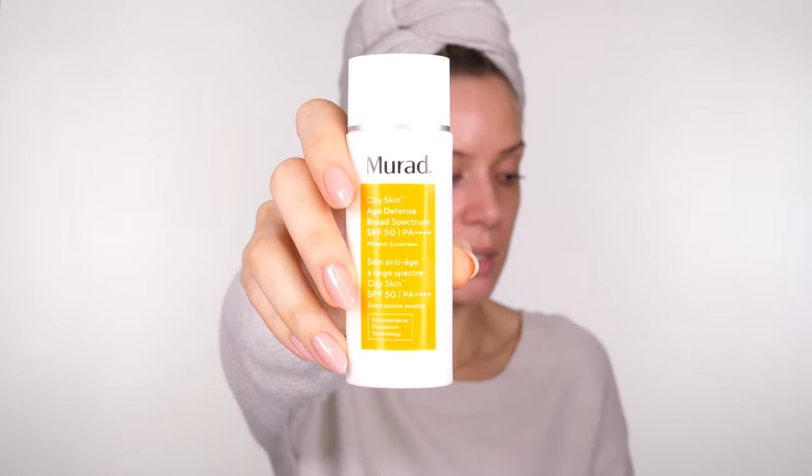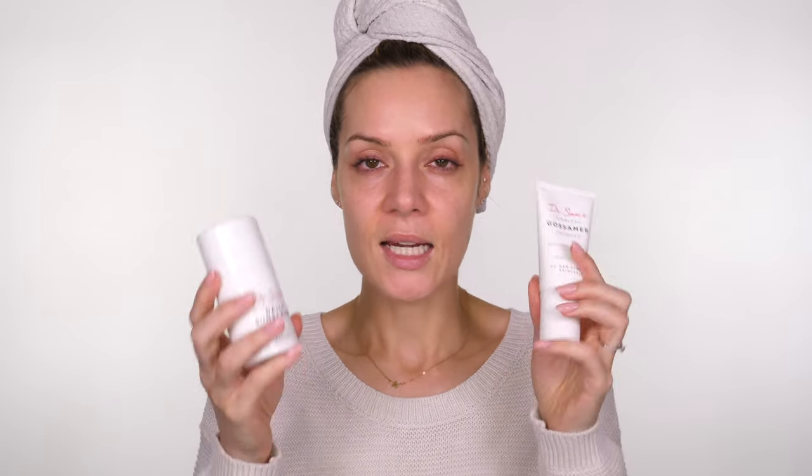When it comes to sunscreen, I've always been a fan of the Murad City Skin — I like that it contains zinc oxide. I suffer with melasma, so I'm very prone to creating a lot of melanin in the sun and getting dark patches, so zinc oxide protection is important for me. I also like the Essential Skin Seed Day Moisturiser with SPF 30 — it's very thin and fluid, great if I'm in a rush. I do mix up my sunscreen depending on what I want to achieve for the day.